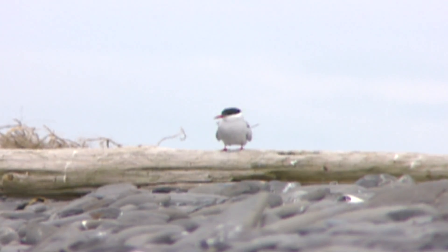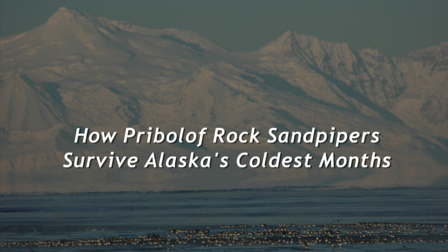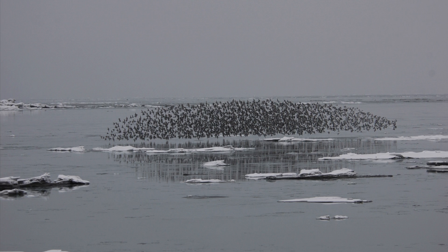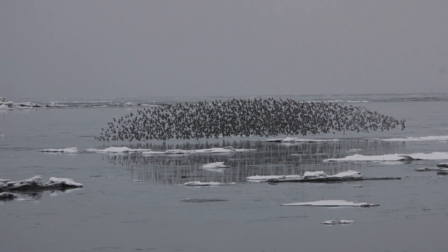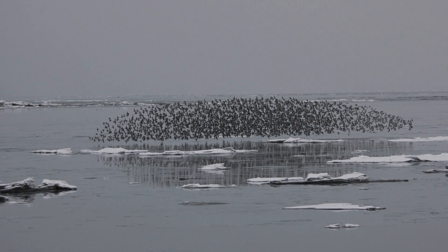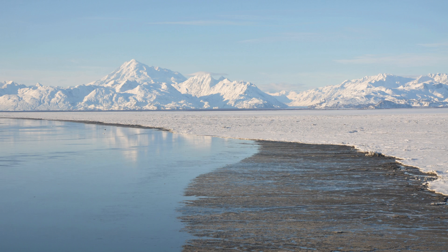Alaska is home to many millions of breeding shorebirds in the summertime, and typically they all leave in the winter. It gets very cold here and they fly away. We came to learn that there were in fact some shorebirds — namely rock sandpipers — that were spending the winter at very high latitudes. It was right under our noses, right out the front door here in Anchorage and upper Cook Inlet. We just never knew they were there because we assumed they couldn't be there — that it's too cold.